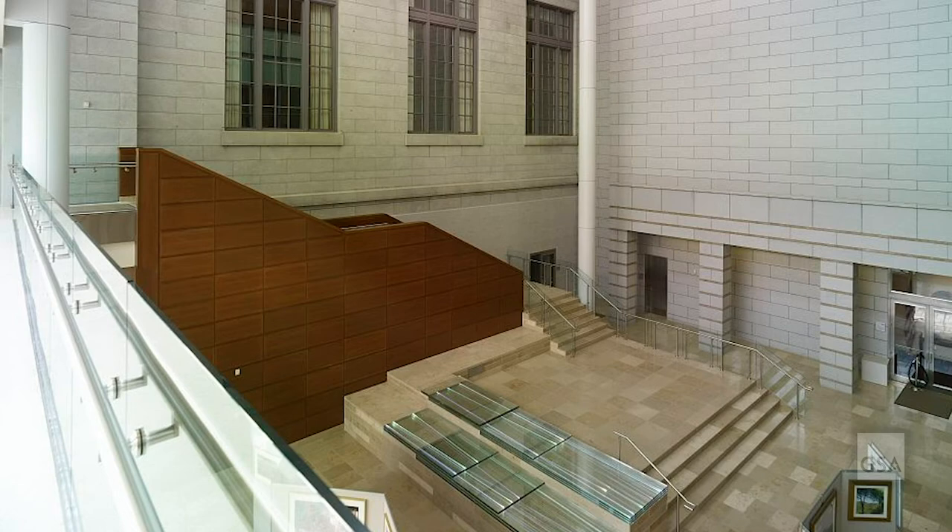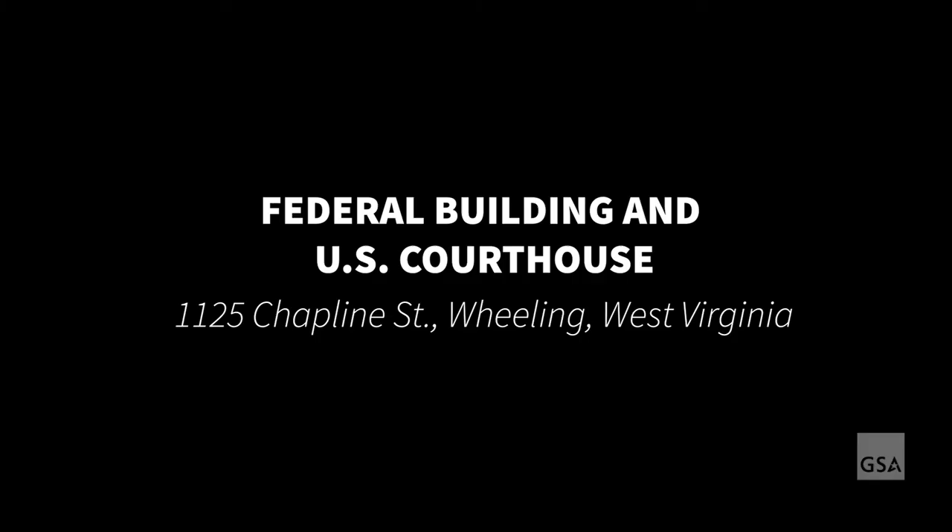River of Light is one of two works Kim designed for GSA. The artwork can be viewed during regular building hours.